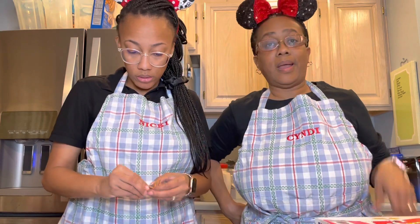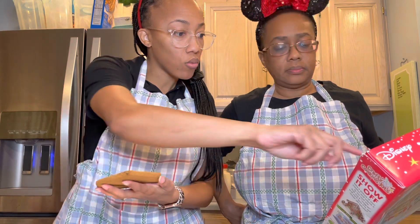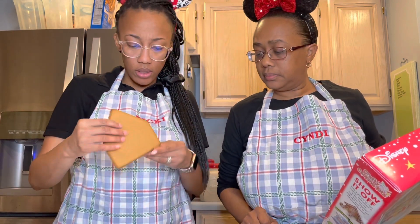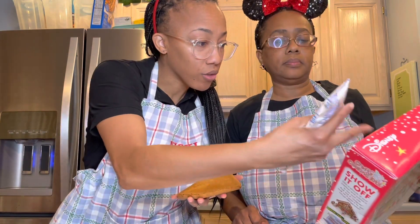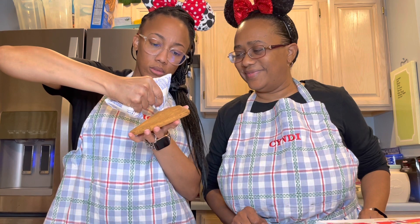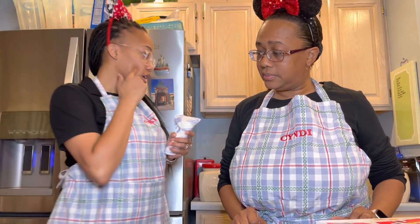Martinique starts assembling the pieces while Cindy watches. Martinique says to just copy the picture on the box. They work out where the frosting goes — on the edges. The icing is very thick, which is a challenge. Cindy wants a knife because she doesn't like squeezing the pouch. They're not sure if the old icing is going to work at all.